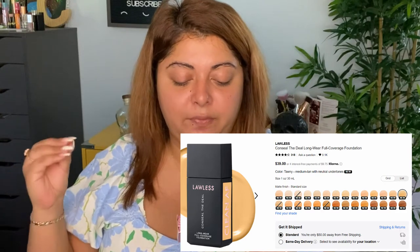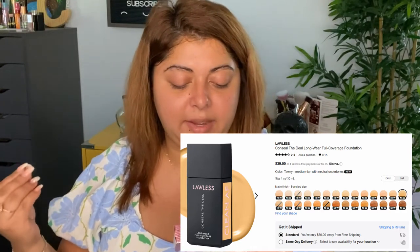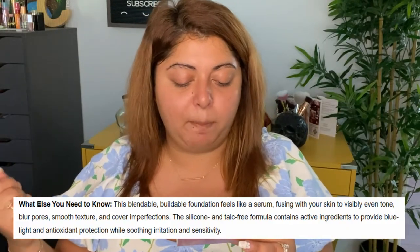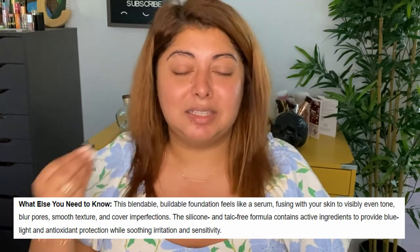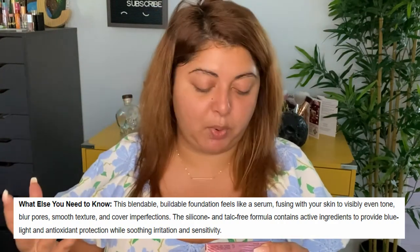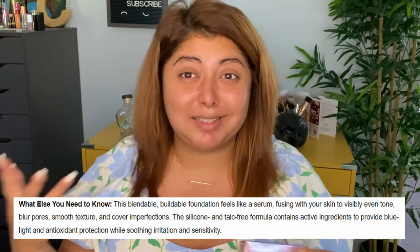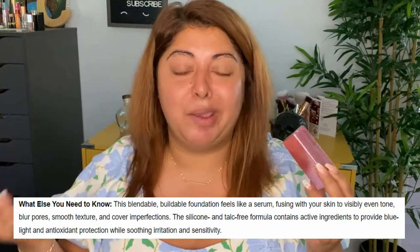This is supposed to be a long-wearing, lightweight fluid foundation that delivers modern full coverage with a self-setting natural matte finish that feels fresh and weightless on the skin. This blendable and buildable foundation feels like a serum, and it fuses with the skin to even tone, blur pores, smooth texture, and cover imperfections.